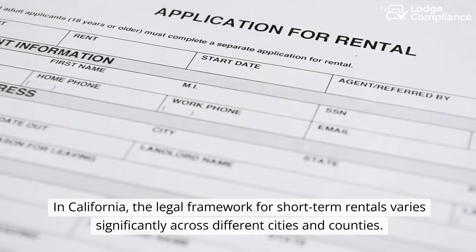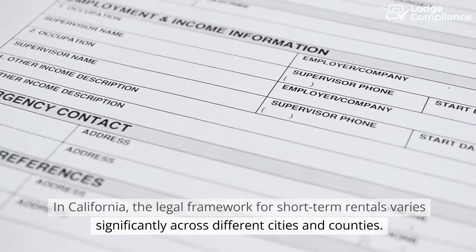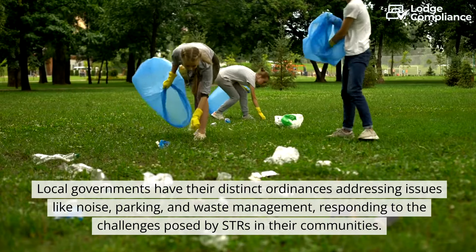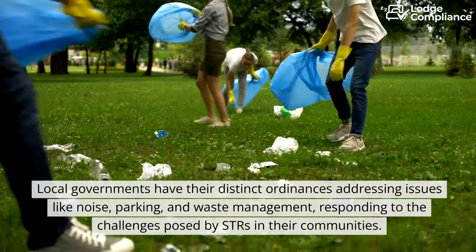In California, the legal framework for short-term rentals varies significantly across different cities and counties. Local governments have their distinct ordinances addressing issues like noise, parking, and waste management.